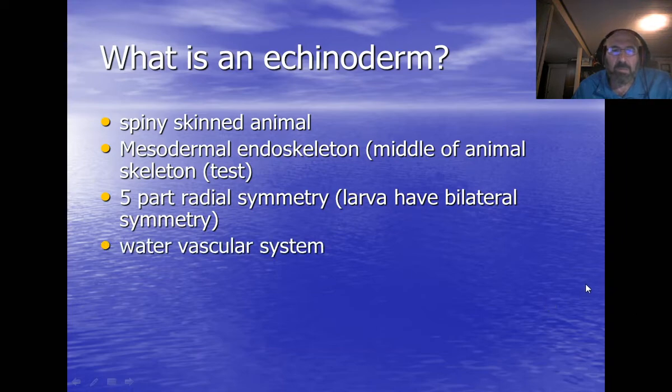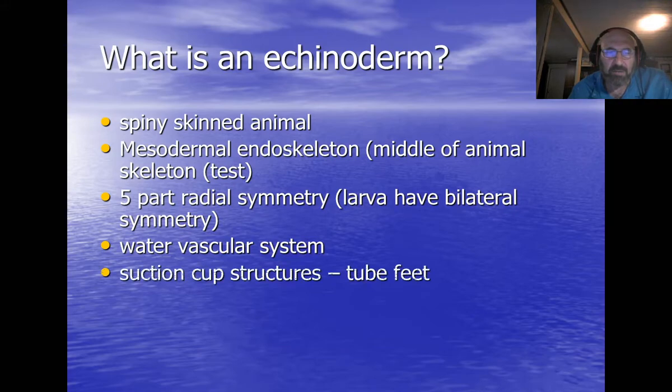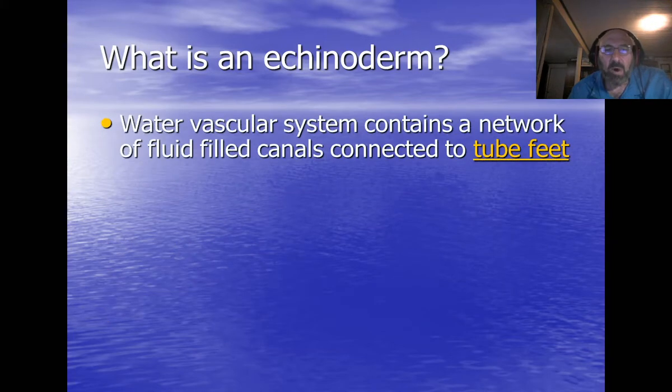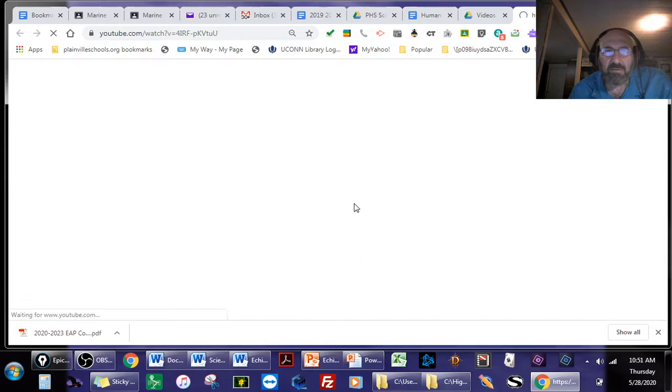Echinoderms have what's called a water vascular system, meaning they suck in water and use it for many life functions. Most of them have tube feet — suction-cup structures. The water vascular system contains a network of fluid-filled canals leading to these tube feet. Let me show you what tube feet look like.